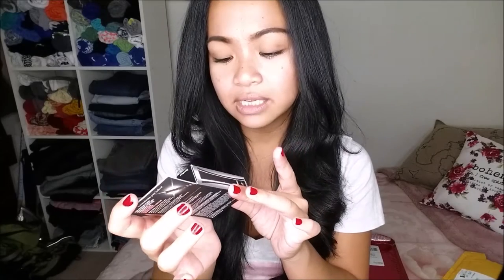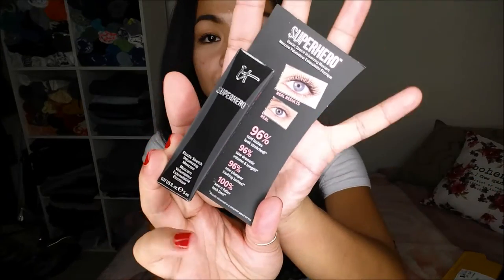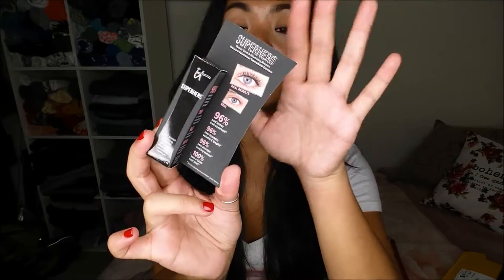The last thing that I pull out is the IT Cosmetics Superhero Elastic Stretch Volumizing Mascara. It is another sample size, and for a full size of this, it retails for $24.